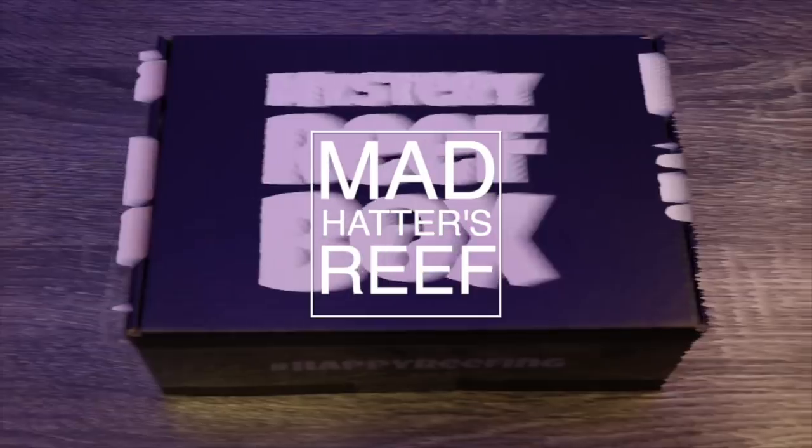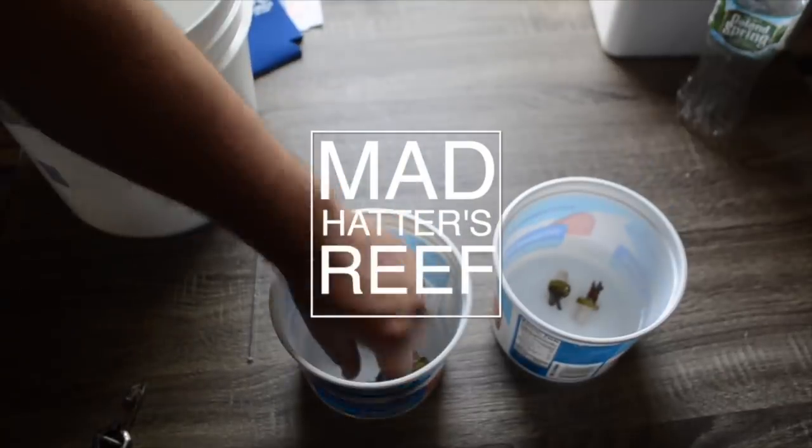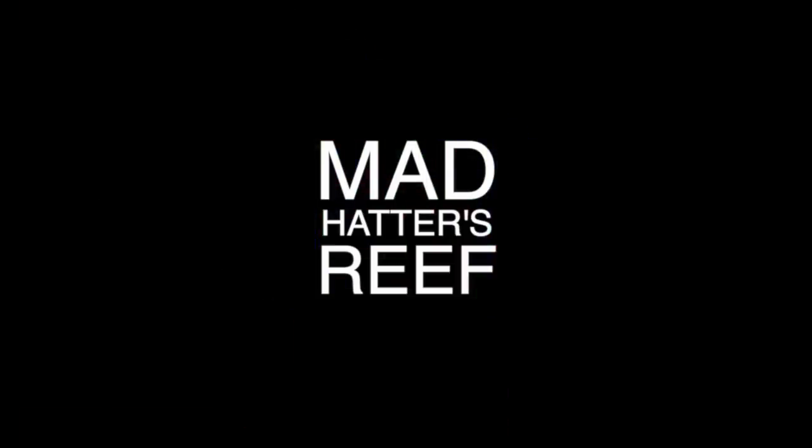What's going on guys, Jeff here at Mad Hatter's Reef. Today we're going to be taking a look at the top 10 low-priced saltwater fish. Hope everybody is having a fantastic day. If you're new here, this is where I talk about everything saltwater tank related, so if you love saltwater tanks make sure you hit that subscribe button and the bell. Let's jump into it.